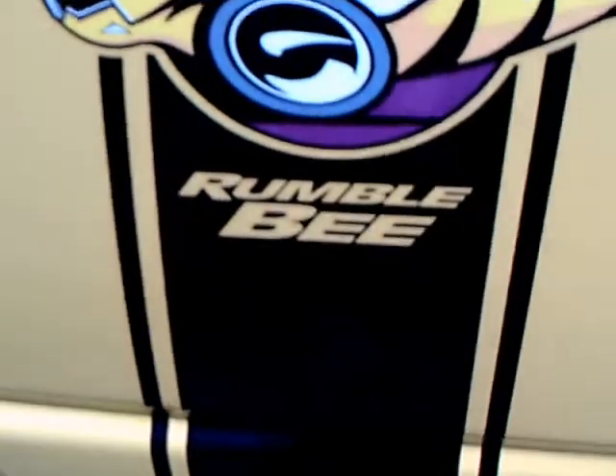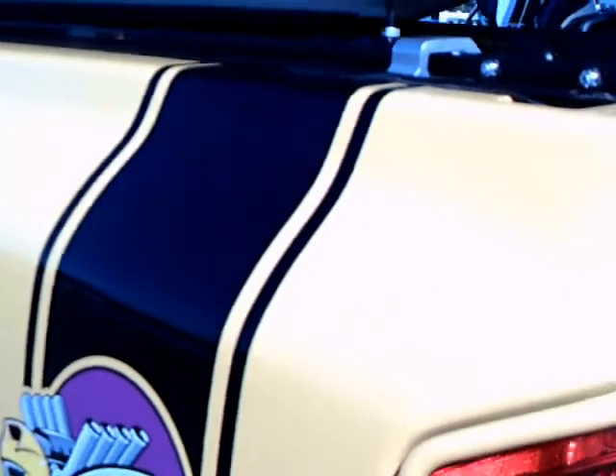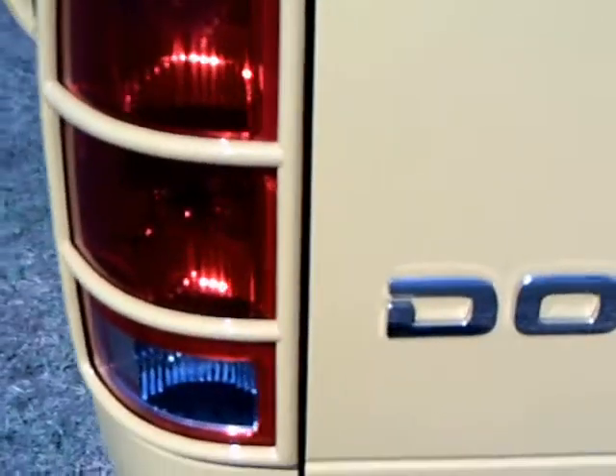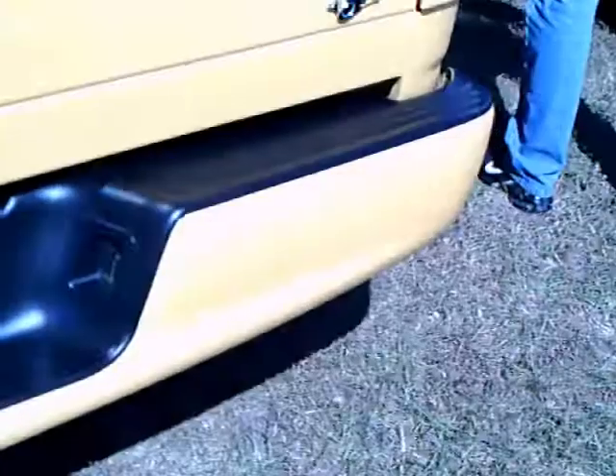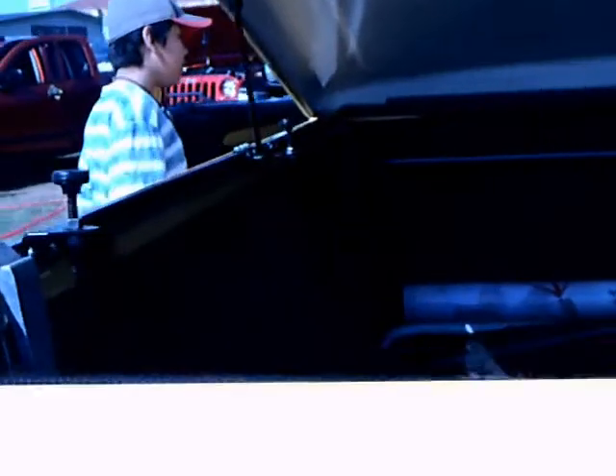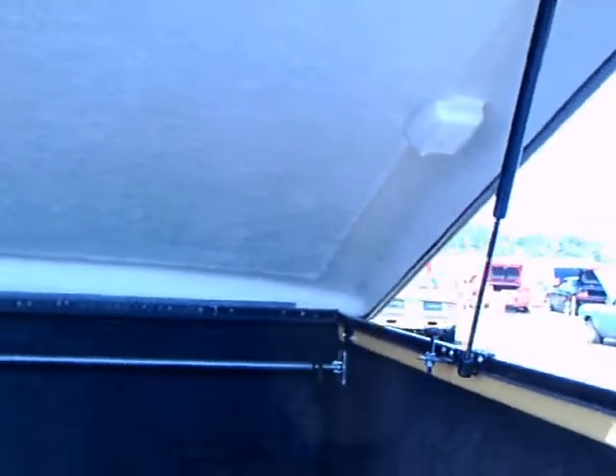The truck bed here is very well protected. Neat Rumblebee there. Nice cover and bed liner.